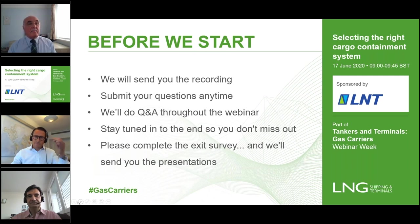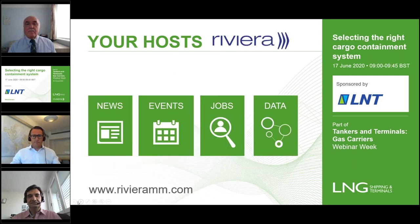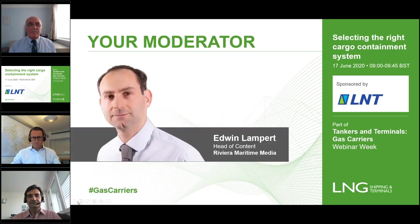A word about your hosts, Riviera Maritime Media. Riviera is a maritime and offshore information specialist active in four areas: news, events, jobs, and data. Please visit the dedicated website www.rivieramm.com. I'm Edwin Lampert, head of content at Riviera Maritime Media, and I'll be moderating proceedings today.